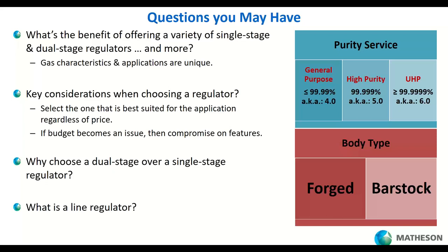Another key question is why choose a dual stage over a single stage — we have a slide or two dedicated to that. Over on the right, we categorize purity ratings: general purpose is roughly four nines purity; high purity is five nines, which is a lot of what the specialty gas world requires; and if your analytical instrumentation needs six nines, you're up in the ultra high purity world — UHP — which electronics, solar, and LEDs require.